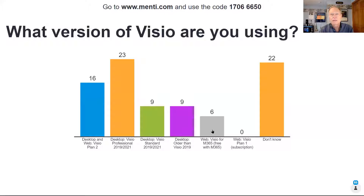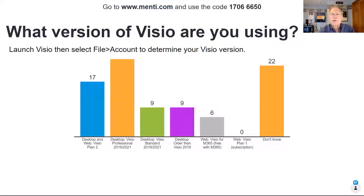Mac users, no problem. You can do Visio diagrams on your iPad, on a Surface Pro, any device, any browser. Nobody is using Visio Plan 1, which is also browser-based but has a larger set of capabilities than the free version of Visio for M365. A couple dozen of you aren't sure, and that's perfectly fine. If you want to find out afterwards, go to File, Account in Visio — that will tell you which version you've got.